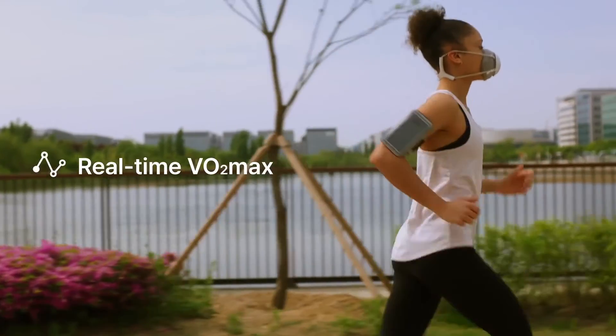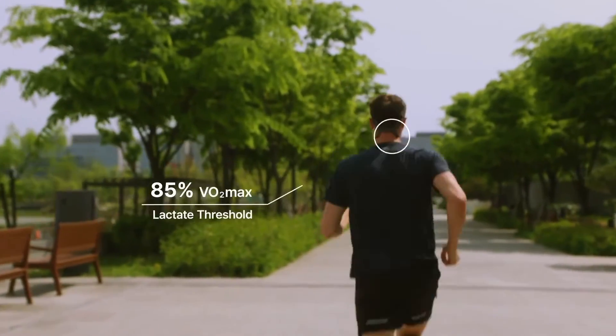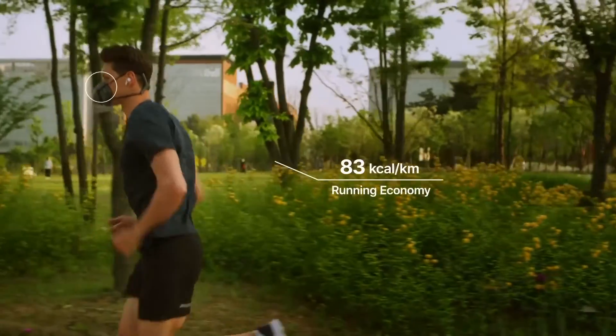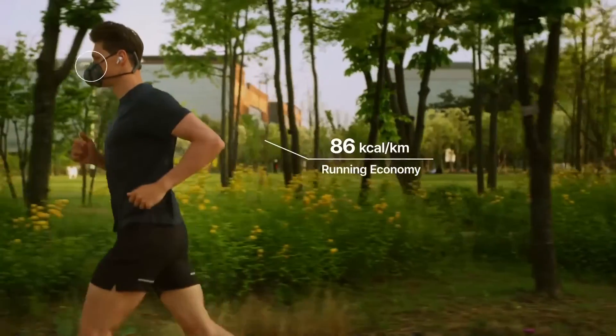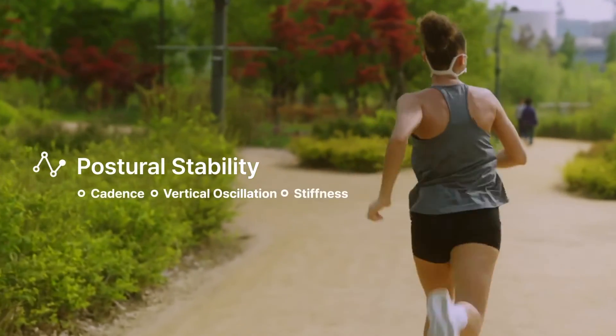VO2max stands out for your maximum power output capacity. Lactate threshold stands out for the intensity your body can handle. Running economy indicates how efficiently you use energy while running. By monitoring postural stability, Pacer determines the speed at which you lose stability.